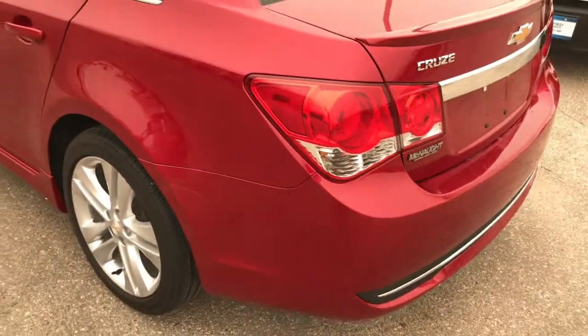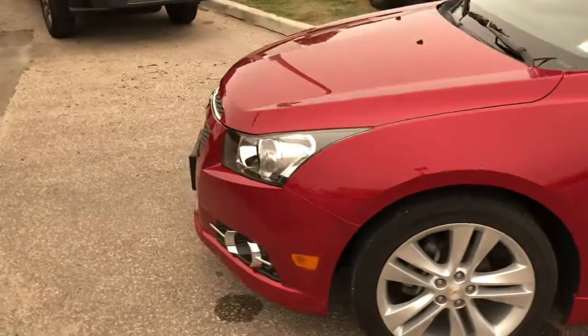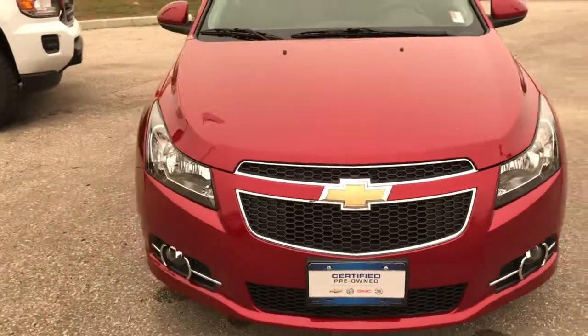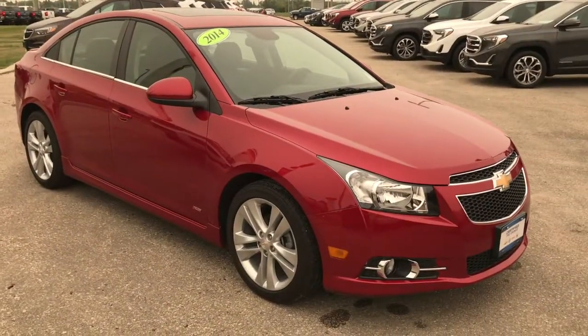All in all, if you're looking for a nice sporty compact sedan, the Chevy Cruze 2LT RS is probably the best choice out there. Low kilometers, one owner, certified pre-owned — you name it, this vehicle is ready to go. So come on down to McNaught Cadillac Buick GMC and our sales professionals will help you out.